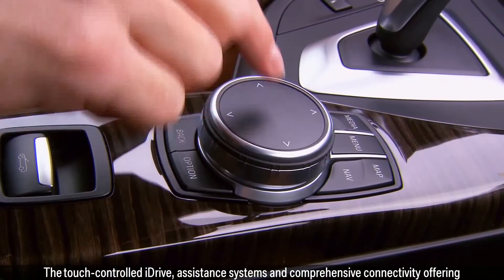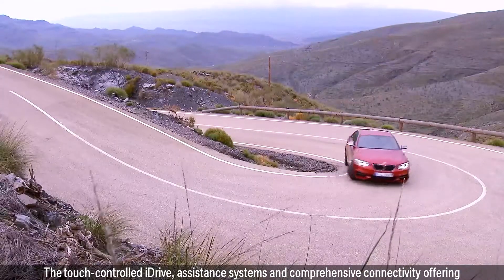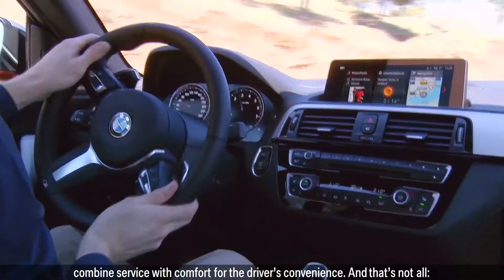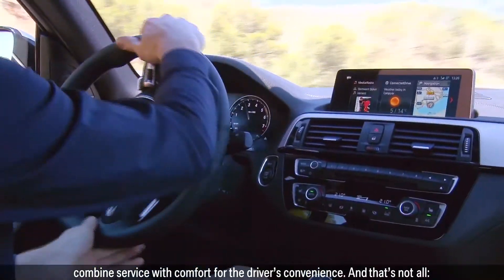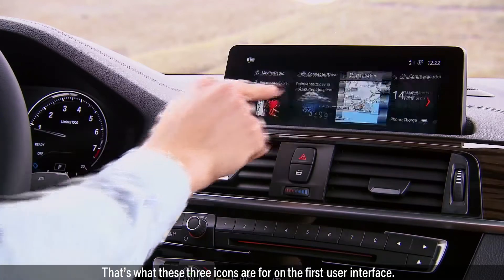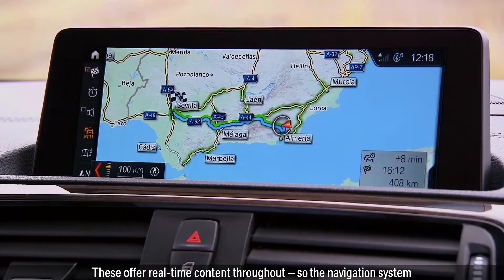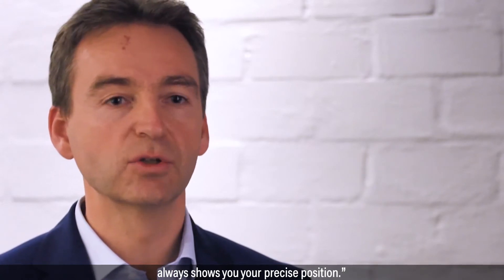The touch-controlled iDrive, assistance systems and comprehensive connectivity offering combine service with comfort for the driver's convenience. This is the first time a BMW 2 Series has touch controls — these three icons on the first user interface offer real-time content throughout, so the navigation system always shows you your precise position.